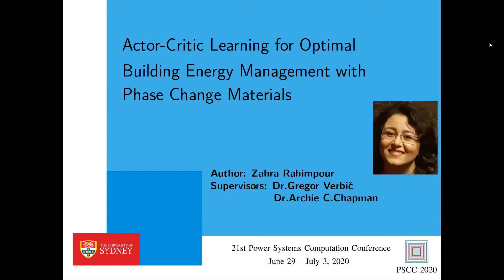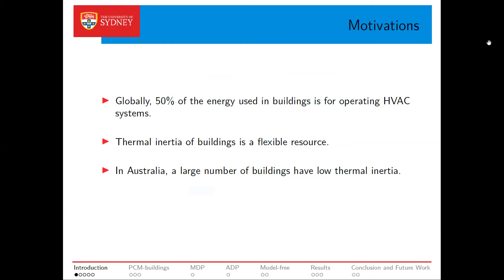Hello everyone, thanks to Louis for the introduction. First, I want to talk about the motivations behind this work. More than 50 percent of energy usage in buildings is just for heating and cooling, and buildings themselves contribute to 20 to 40 percent of overall energy consumption. Because of this, space heating and cooling has got more attention these days as a flexible load for demand response. The potential resource available to all householders is the thermal inertia of buildings.